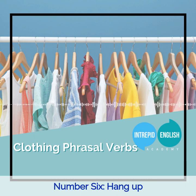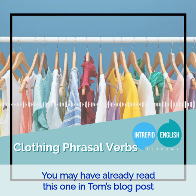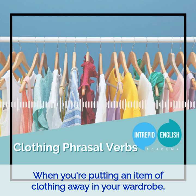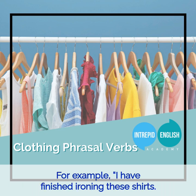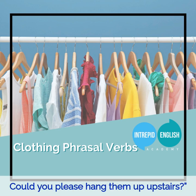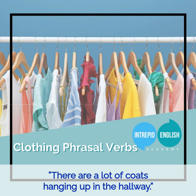Number six: Hang up. You may have already read this one in Tom's blog post on phrasal verbs with hang. When you are putting an item of clothing away in your wardrobe, you hang it up using a clothes hanger. For example: I have finished ironing these shirts — could you please hang them up upstairs? There are a lot of coats hanging up in the hallway.